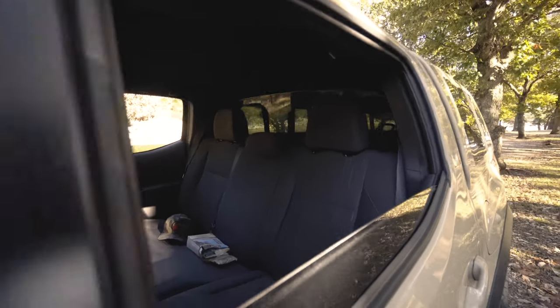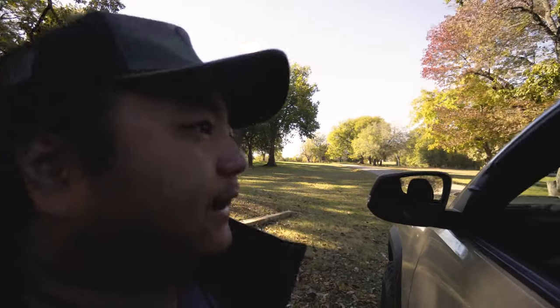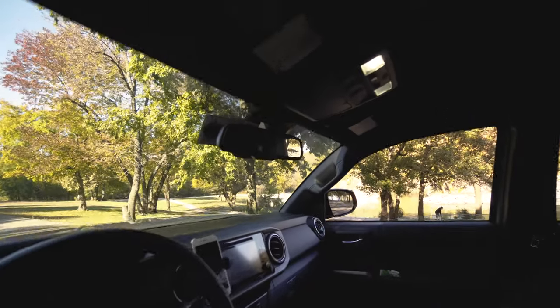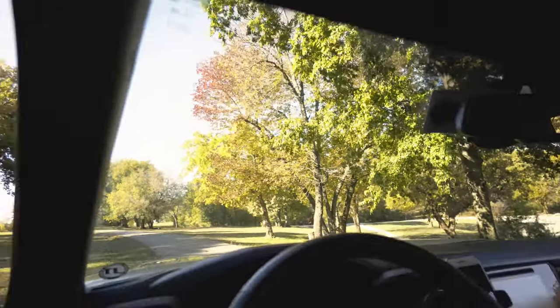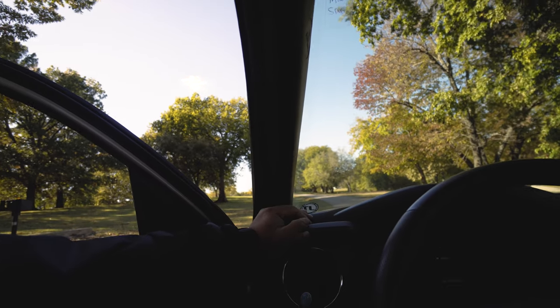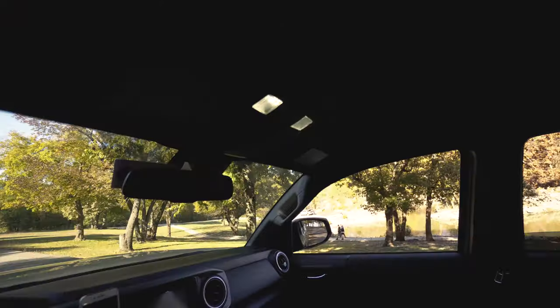Big thumbs up for the wind noise improvements. The power sliding rear window was one thing I didn't think I'd need but turned out pretty useful — it came stock on the TRD. The one thing I do miss is the grab handle on the second generation — this generation no longer has it on the driver's side.